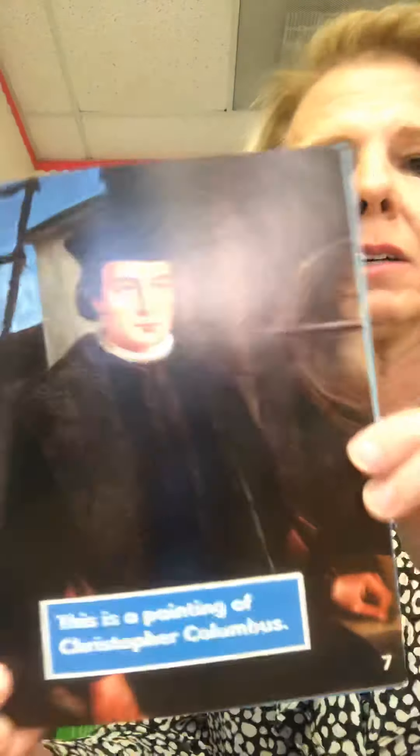This is a painting of Christopher Columbus. Christopher was a sailor. He believed that he had found a fast new way to reach Asia — he would sail west across the Atlantic Ocean. Christopher wanted spices, jewels, and other treasures from Asia.